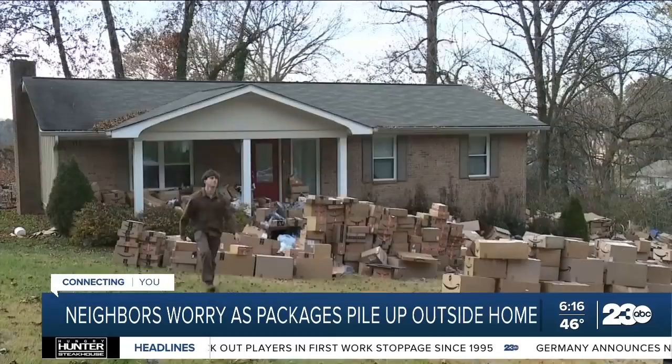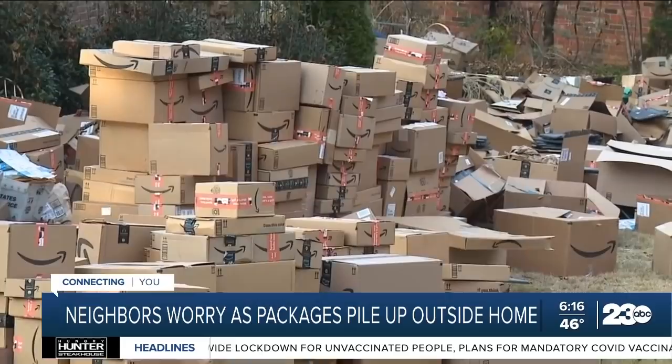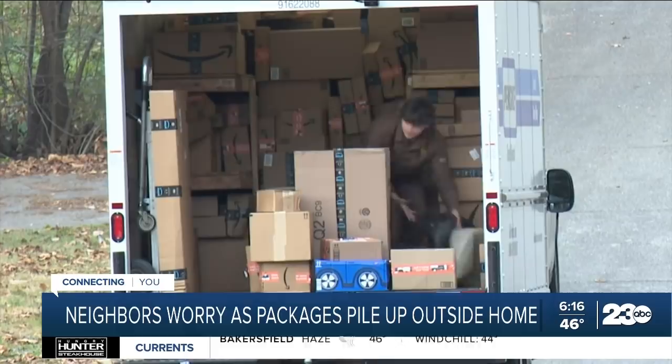We spoke to the people that live in the house. They did not want to be on camera, but they tell us they have a friend who has a contract with an Amazon warehouse in China. They say whenever that friend's contract expires, she will send the packages to their house for the family to sort and then send back to Amazon for the company to sell. We reached out to Amazon to ask, and spokesperson Brandon Barabeau says they have no comment. But even some of the neighbors' packages get delivered to this house.